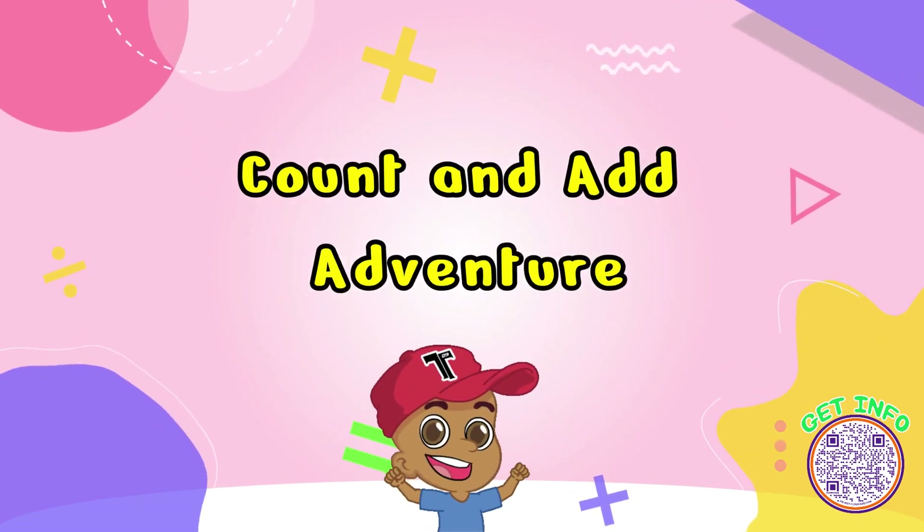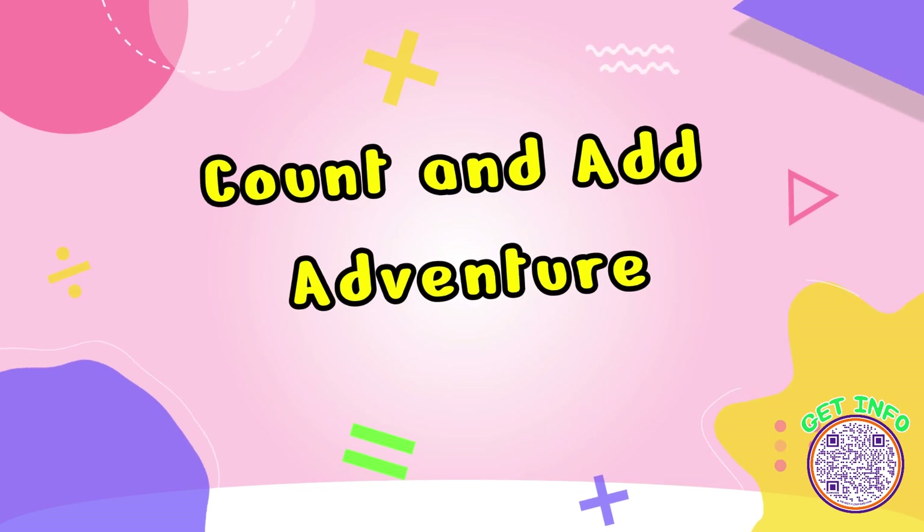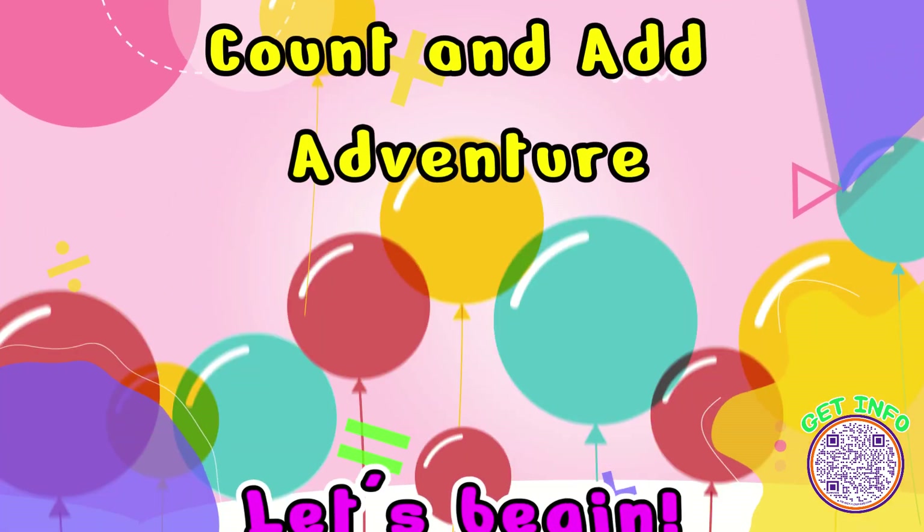Hello mathematicians, get set to count and add. Are you ready for the fun? Let's begin!